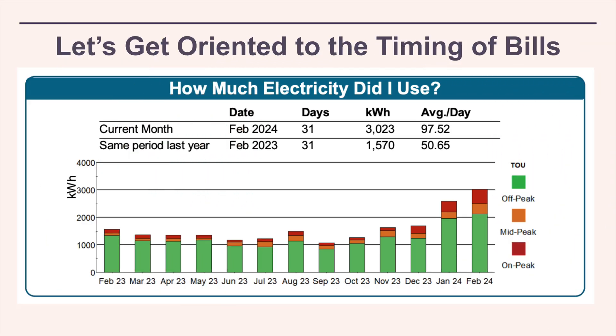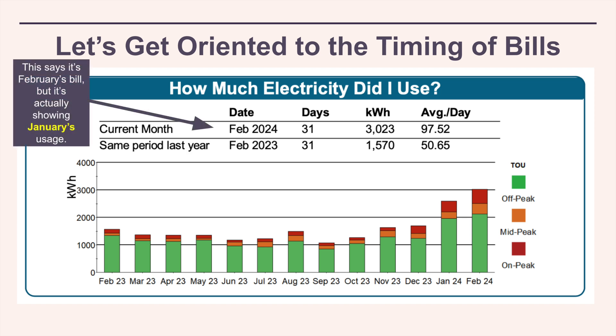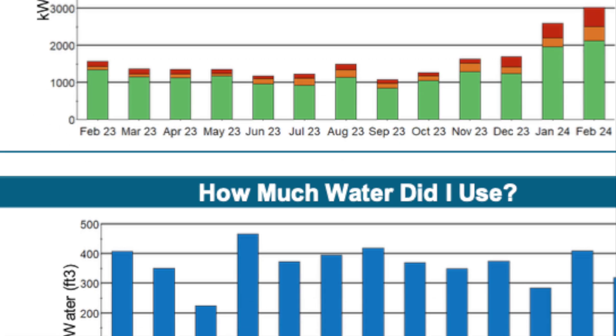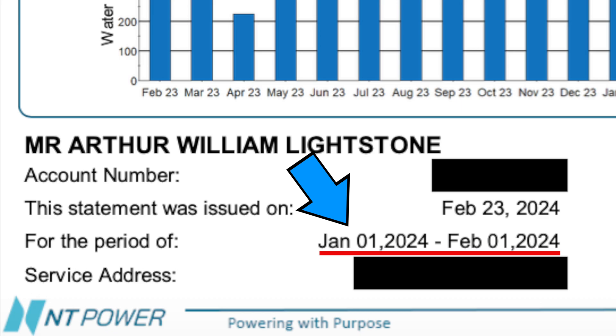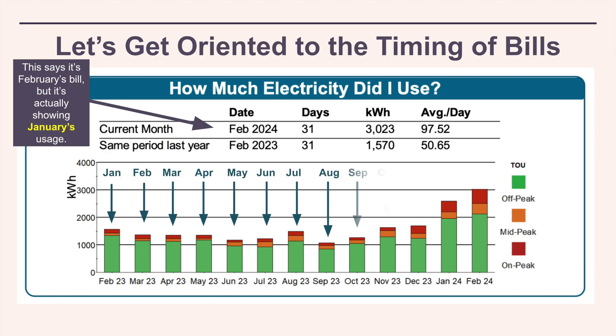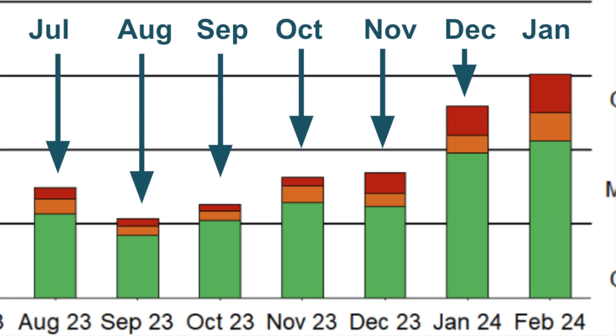Before we get into analyzing any bills such as hydro or gas, the first thing we need to understand is that for any given bill, the month that is shown is actually the previous month. So whenever you have a bill that says it is for February, it is actually for January. That's unnecessarily confusing. January's bill is actually for December. So let's keep that in mind as we take a look at these bills.